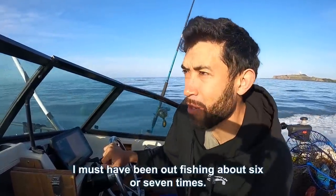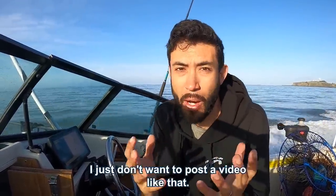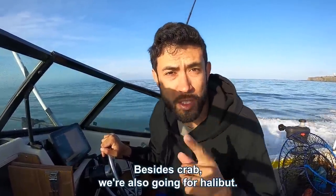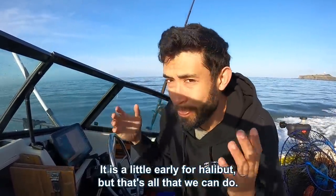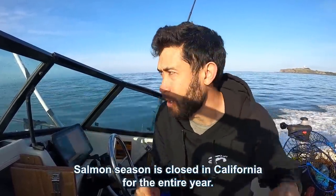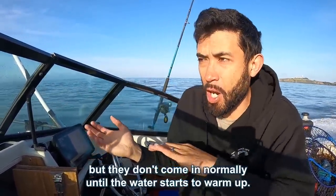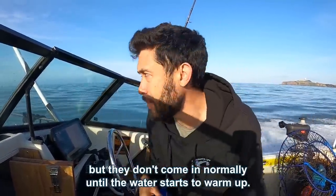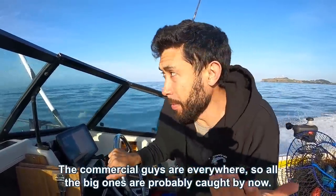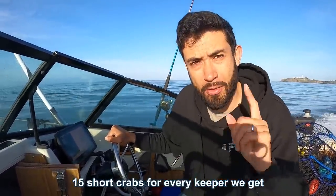Over the past two or three weeks I must have been out fishing about six or seven times, skunked every single time. I just don't want to post a video like that, so I'm hoping today is the day. Besides crab we're also going for halibut. It is a little early for halibut but that's all that we can do. Salmon season is closed in California for the entire year. Rockfish is delayed until July. Halibut is technically open all year round but they don't come in normally until the water starts to warm up. For crabbing, the commercial guys are everywhere so all the big ones are probably caught by now. I predict we're going to get maybe 15 short crabs for every keeper we get.